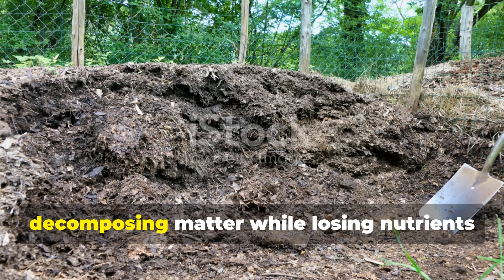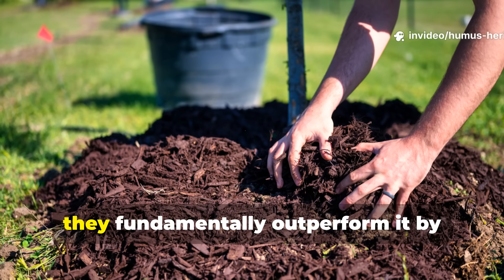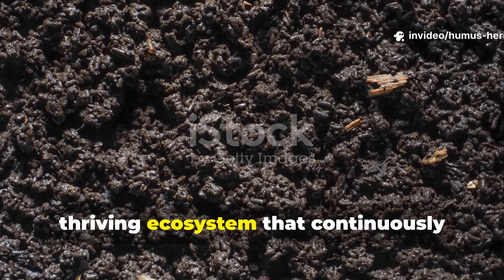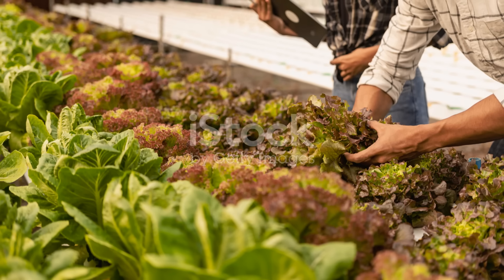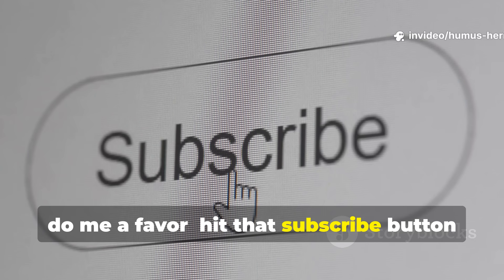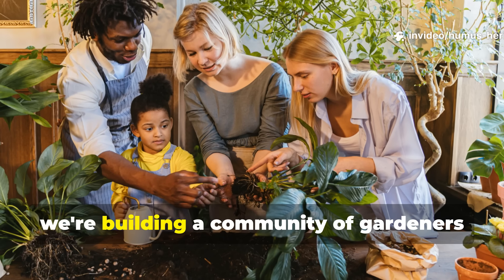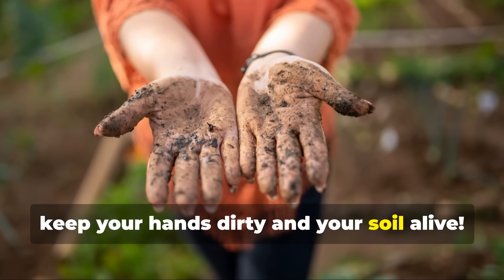The era of waiting months for a pile of decomposing matter while losing nutrients to the atmosphere is over. These alternatives don't just match traditional composting — they fundamentally outperform it by working with nature's systems rather than trying to contain and control them. Your soil can become a living, thriving ecosystem that continuously improves with every season, building fertility and resilience that transforms your entire gardening experience. If this guide has opened your eyes to new possibilities for your garden, hit that subscribe button and ring the notification bell so you never miss our deep dives into soil science and regenerative practices. Share this video with your gardening friends who are still slaves to their compost piles. Together, we're building a community of gardeners who understand that the real magic happens beneath our feet. Until next time, keep your hands dirty and your soil alive.